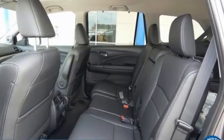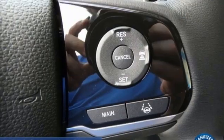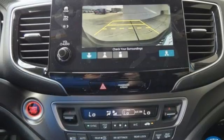Memory exterior door mirror settings, external memory control, express open and closed sliding and tilting sunroof, remote engine start, and V6 engine.